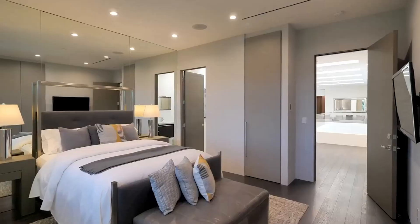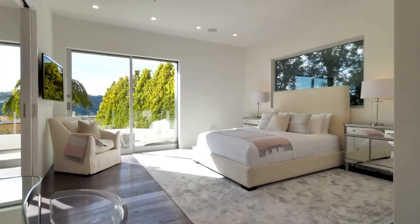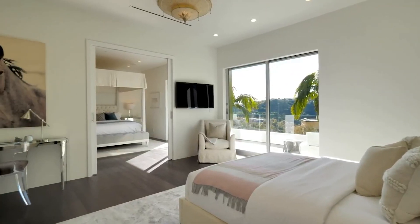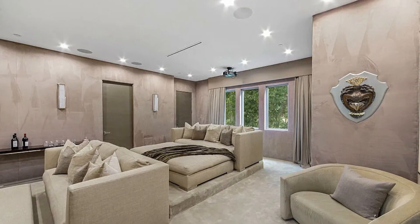All of the guest suites are also extremely spacious with beautiful hardwood flowing throughout and stunning views out to the canyons, as well as shared terraces in some of the rooms. Upstairs you'll also find a cozy movie theater as well.